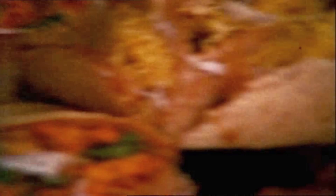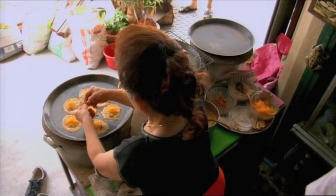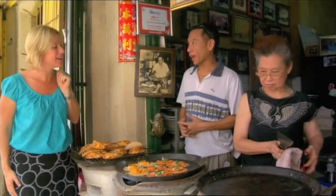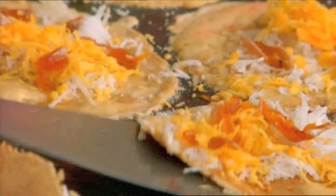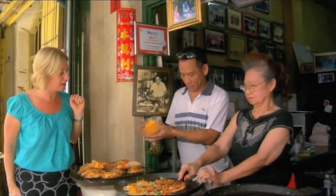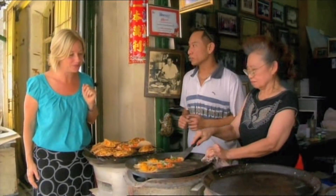Family members often work together in Thailand, and it looks like this mother and son have got just the right recipe for success. This is what we call a Thai pancake. We have both sweet and savoury. The sweet one is made out of egg yolk and coconut, and for the savoury, it's made out of shrimp.